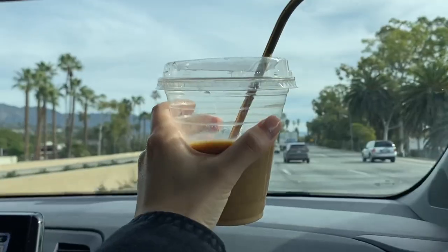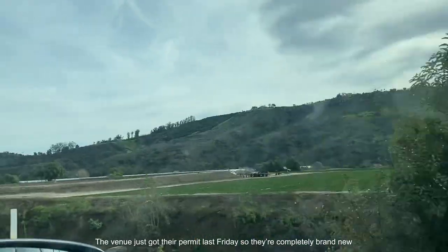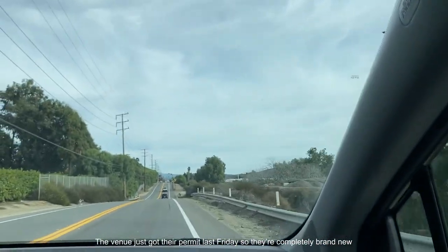Third day of touring venues. We're finished looking at Tucson Rose Ranch, and it honestly was bigger than I thought it would be. It was better for sure. They just got their permit last Friday, so they're completely brand new.